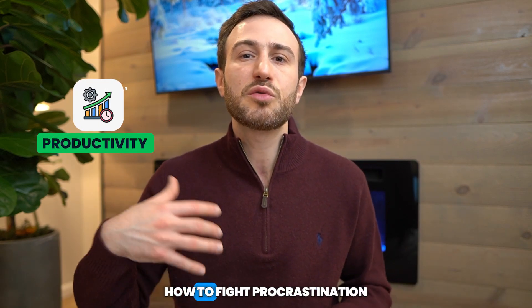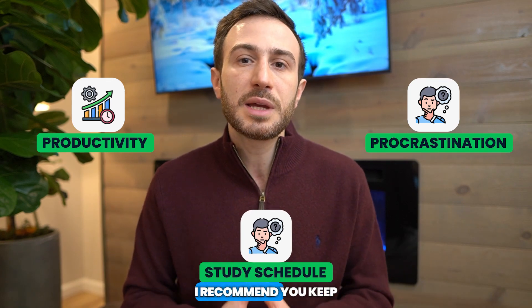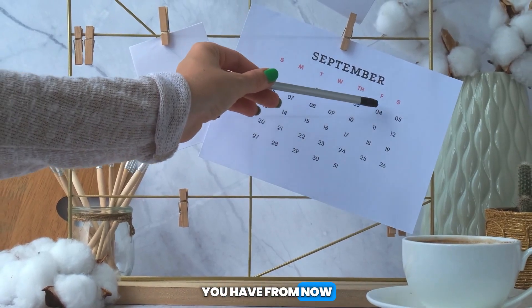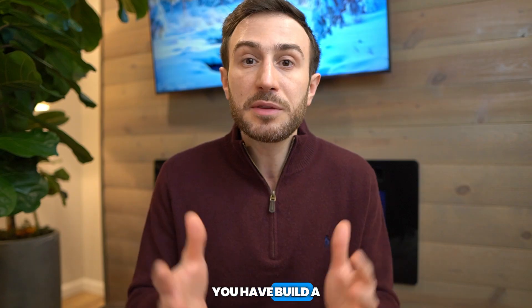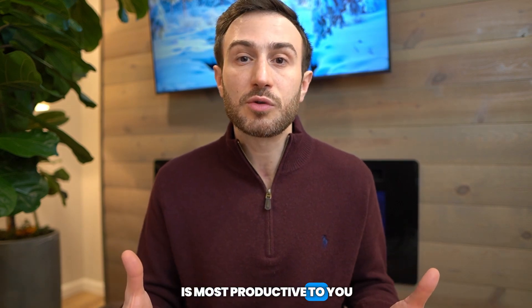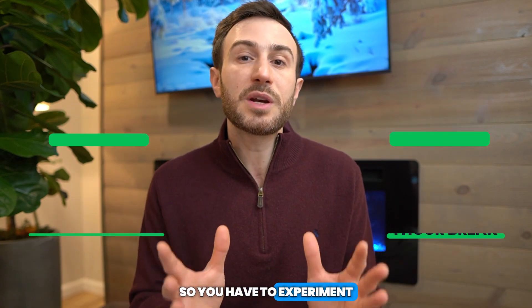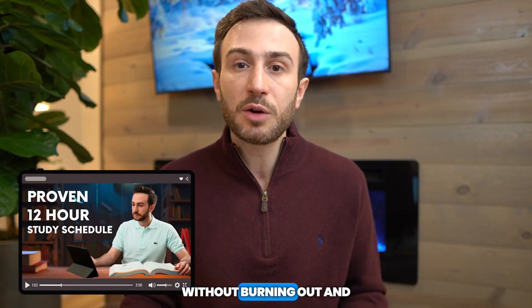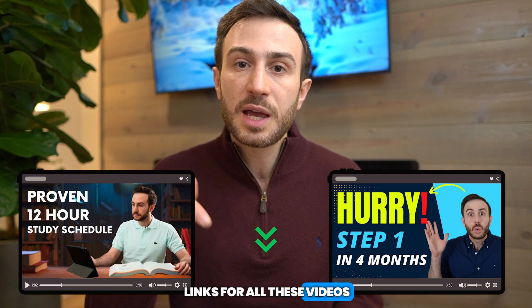Now let's go to the minimalist schedule. I'm sure you've seen so many videos about productivity, fighting procrastination, and different techniques on how to make a study schedule. I recommend you keep it simple. See how many days you have from now until your exam, how many resources you have to cover, and then divide these resources across the days you have. Build a simple study schedule. During the day, see which study pattern is most productive for you — is it studying one hour and taking a five-minute break, or studying three hours and taking an hour break? You have to experiment because each person is different. I have a detailed video on how to study 12 hours a day without burning out, and another on how to make a Step 1 study schedule. I'll leave the links in the description below.